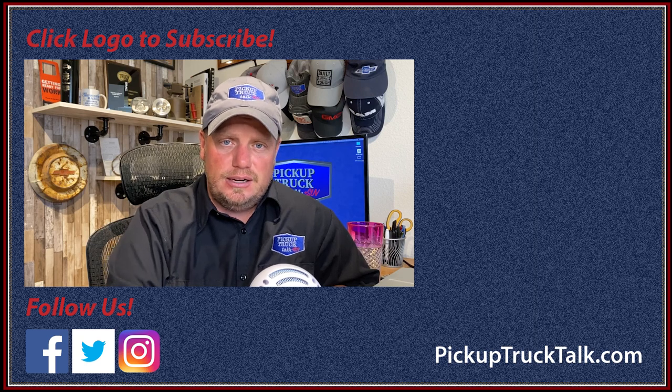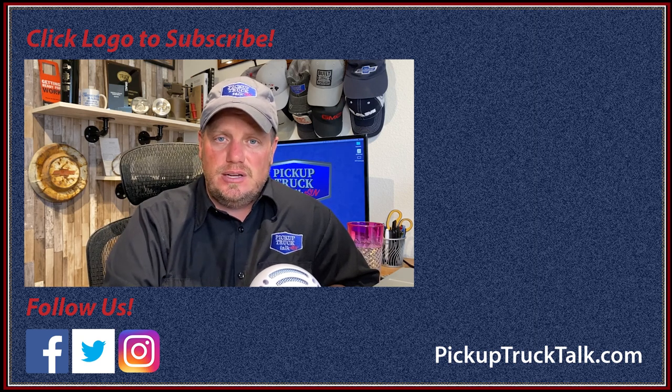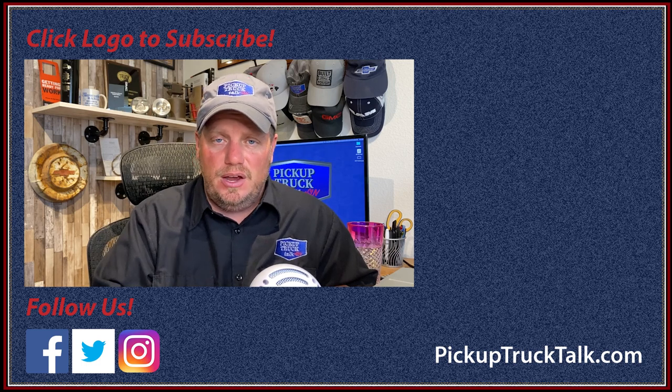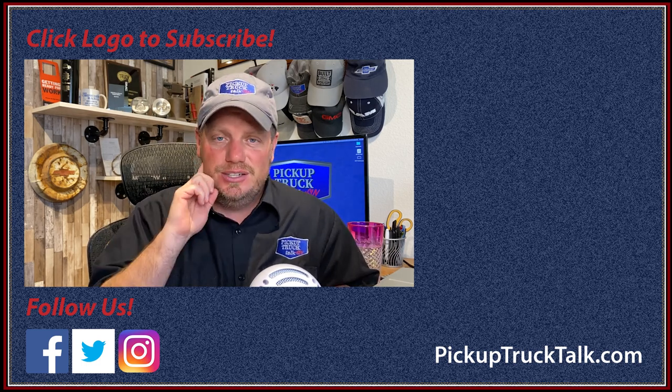Those are my answers to round one of your questions. I'm going to work with Chevrolet to get the rest answered — there are a lot of good ones on financing, heavy duty topics, temperature range of the diesel, the wet belt on the 3.0-liter Duramax diesel, two-speed versus one-speed transfer case, and two-wheel drive versus four-wheel drive. Hit me up for more questions at tim@pickuptrucktalk.com. I plan on doing this quite a bit because I think it's helpful for all of us to get the right answers. I hope you enjoyed this video and got a lot of value out of it — as always, thanks for watching. I'll see you down the road.